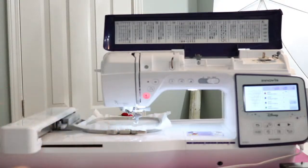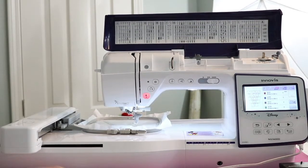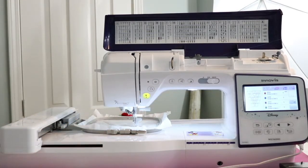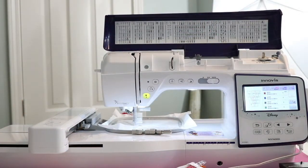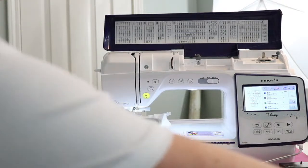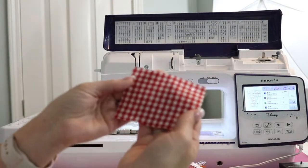Now the next step is actually a placement stitch. Now we're going to go ahead and let it stitch on top, and this is going to tell me the placement for that first triangle piece at the bottom. That placement stitch is done and I've got all my pieces here. My first piece is going to be the gingham.